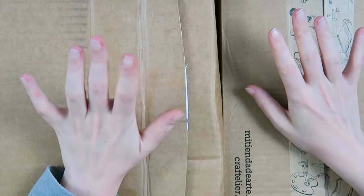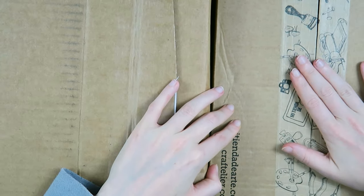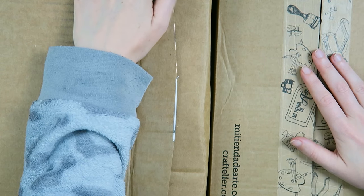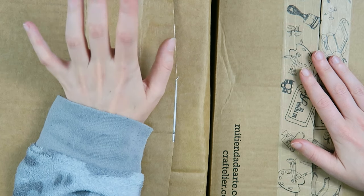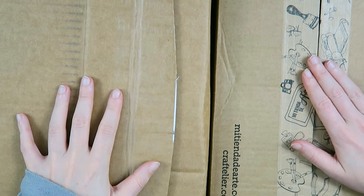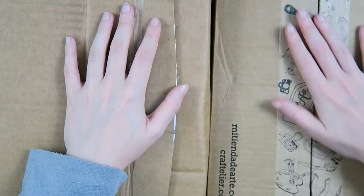Hello my creatives and welcome to another video! Today I'm here to share a haul with you. I ordered at two webshops: Craftelier, which is this box, and Scrapbook Depot, which is a Dutch webshop. I have to be honest, I ordered this quite some time ago and I didn't get around to filming the haul, so I also don't really know exactly what I got anymore. Let's be surprised together!